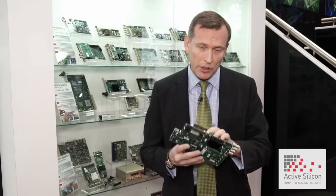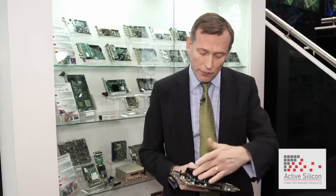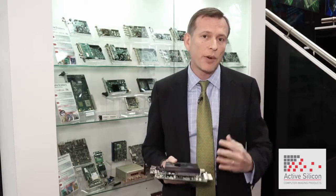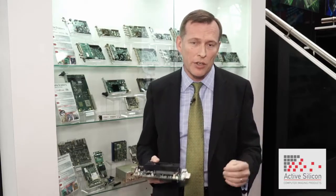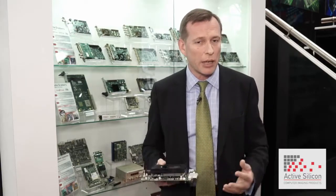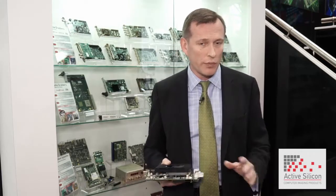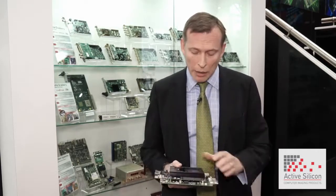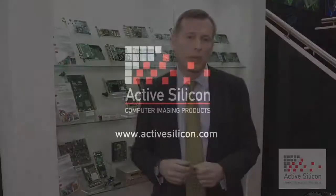The key benefit with this semi-custom approach is that the fit, form, and function of this unit will remain the same for many years. That's very important in certain applications in regulated industries, such as the medical industry, where they'll integrate a product and don't want to change it for many years. It's a challenge in a rapidly changing market where processes are changing regularly, but we can basically provide the same thing for many years. So that's a quick summary of us, the products, the company.